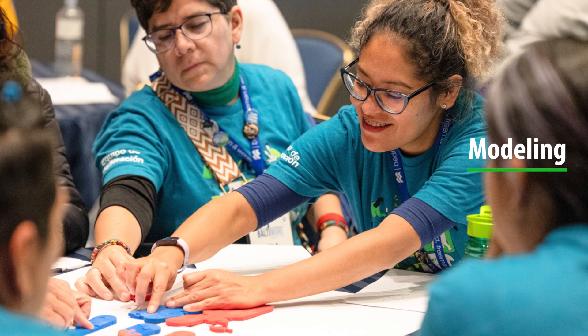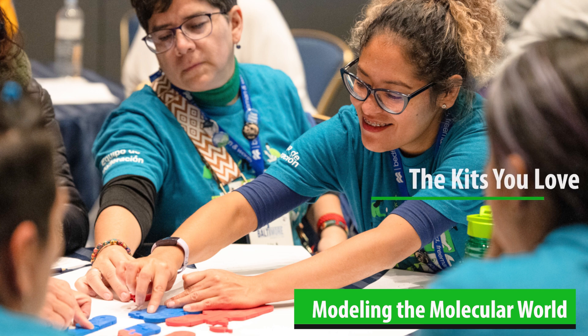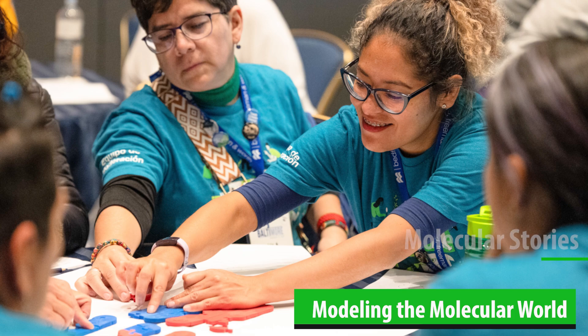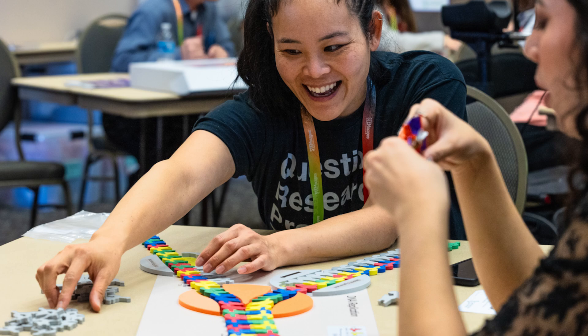Experience the power of modeling with 3D molecular designs at Modeling the Molecular World. In this course, you'll learn from the designers of the kits you love. You'll gather for molecular stories about cutting-edge science, engage in modeling, and discuss how to implement these tools and techniques with your students.